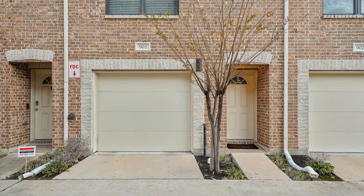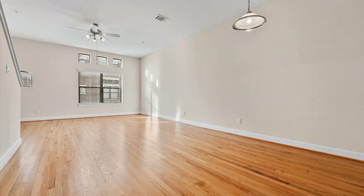This condo in Houston, Texas features a garage, 1,501 square feet of living space, nicely painted walls, and an open floor plan.